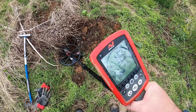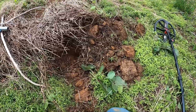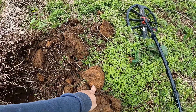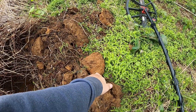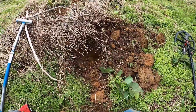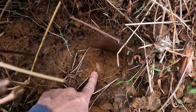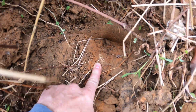The signals here are terrible. That was a very weak signal. This soil has a lot of clay and minerals and stuff in it. And, well, maybe you can see it down in there, but I got what looks like a three-ringer Civil War bullet down in there.